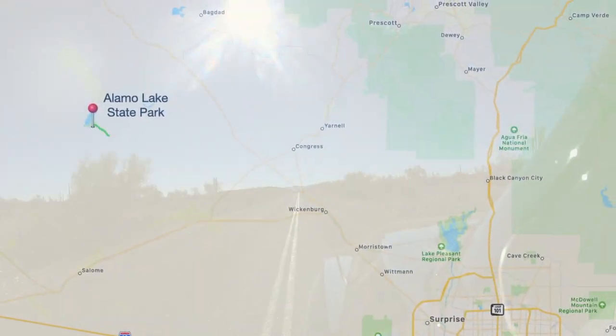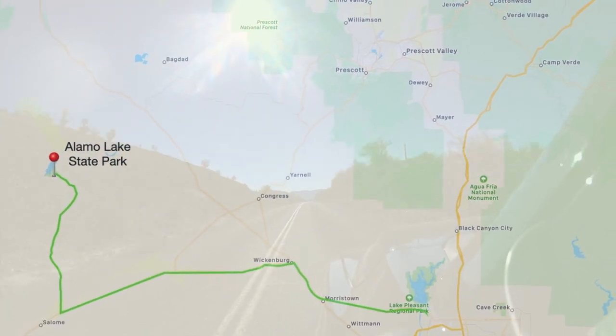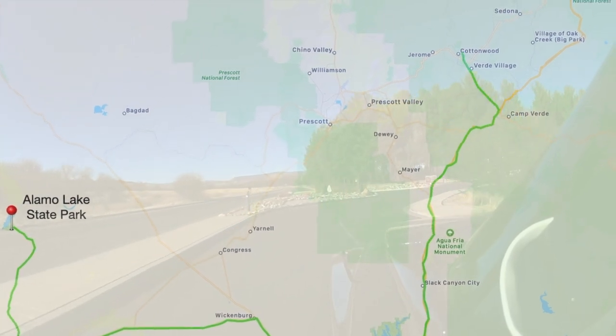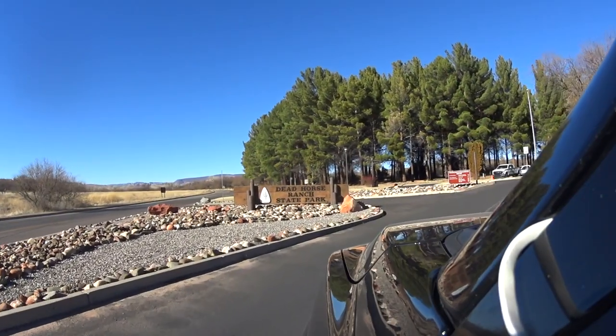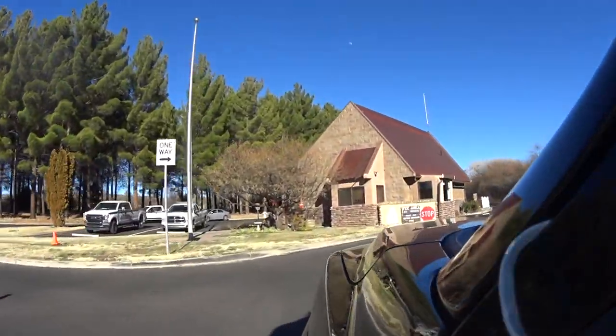In this video we leave Animal Lake State Park, get down to Route 60, head over to Interstate 17 and take that up to Cottonwood, Arizona, where we're going to be staying at Dead Horse Ranch State Park. We've heard a lot about this place and I've been looking forward to our stay here for quite a while.